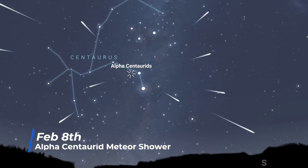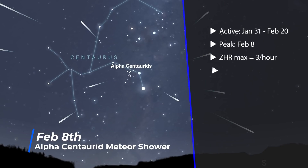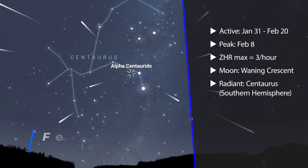February is a bit of a quiet month. It starts with the Alpha Centaurid meteor shower peaking on the 8th. The radiant point is within the constellation Centaurus, so it favours the southern hemisphere. But it's a very minor meteor shower with only 3 to 4 meteors per hour max. Thankfully, it's timed with a waning crescent moon, so viewing conditions are pretty good.